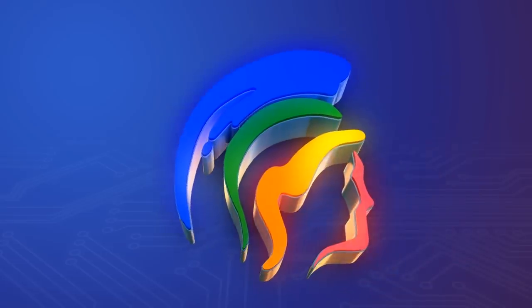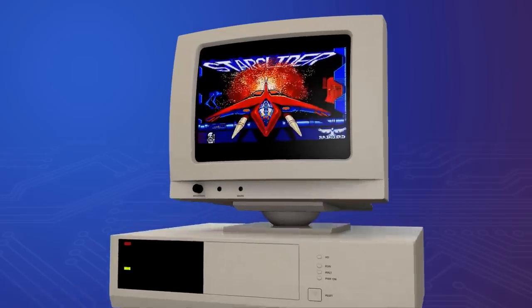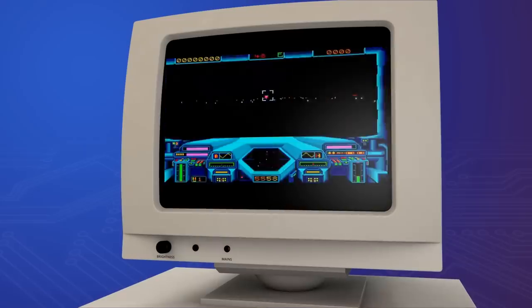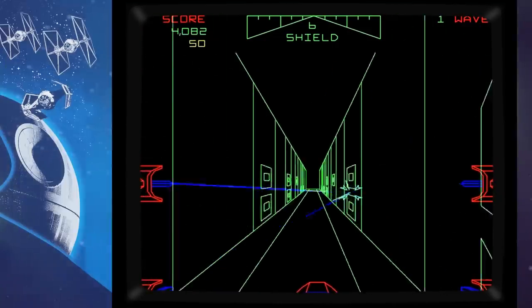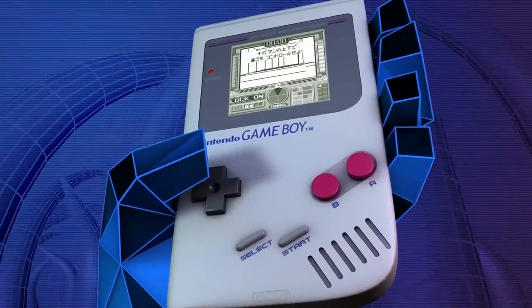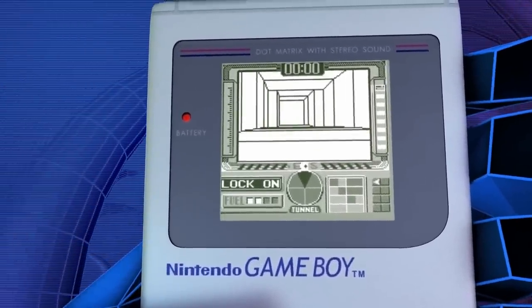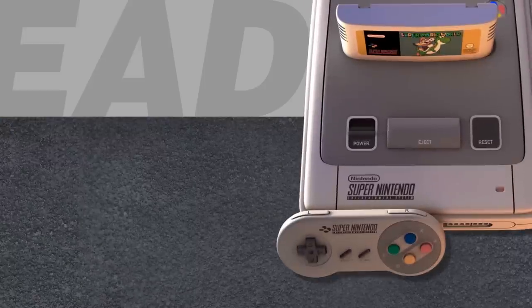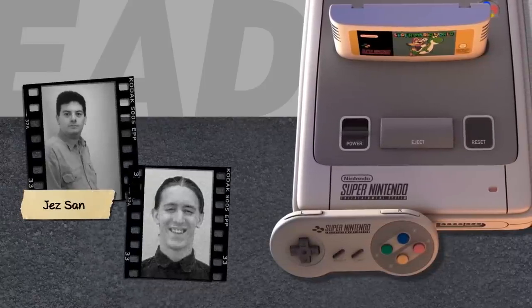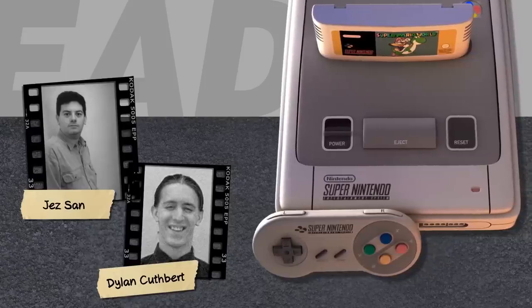Dylan Cuthbert had recently quit school to join the London-based Argonaut Software and pursue a career in gaming. Its founder, Jez San, had been obsessed with 3D vector graphics from the moment he first lay eyes on Star Wars the Arcade Game back in 1983. He asked the recruit to develop a 3D engine for Nintendo's new handheld system. Cuthbert's tech demo managed to impress Nintendo at the summer CES trade show in 1990.